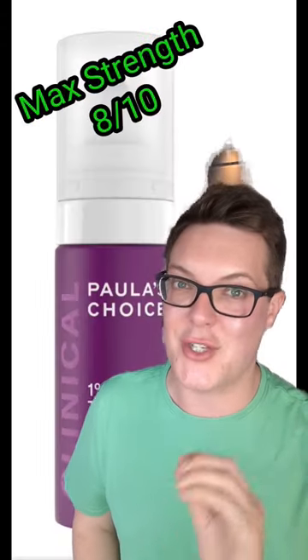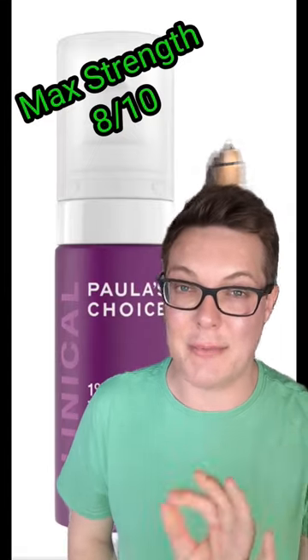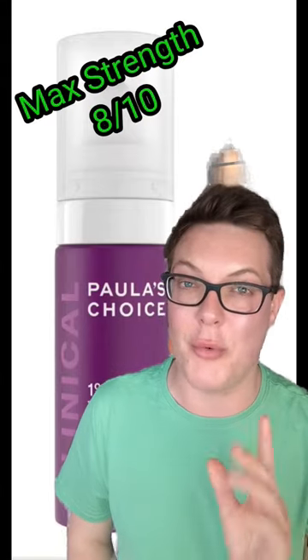We're then going to move on to something that's major high potency. This is the Paula's Choice Clinical Retinol 1%. Not for the faint of heart — established retinol users will get game-changing results with this. 8 out of 10 for sure, one of my favourites.